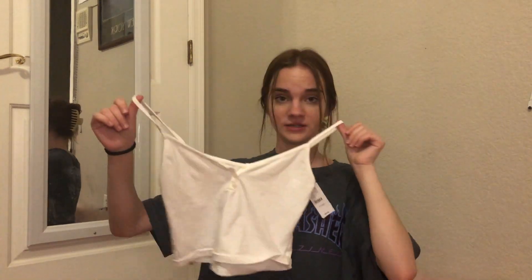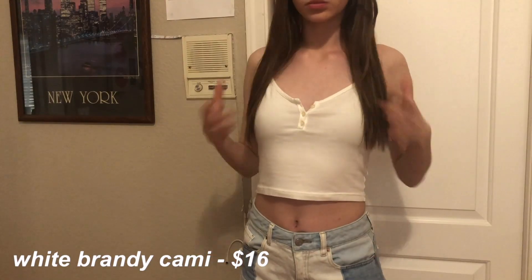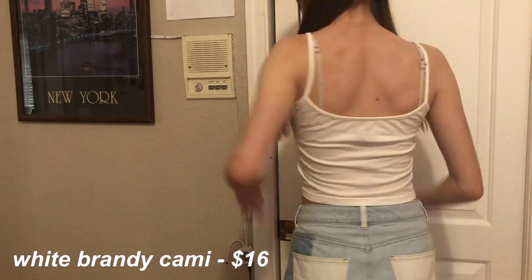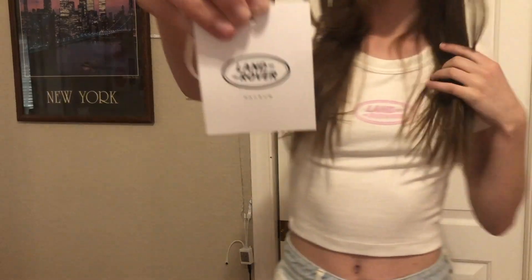Next I got yet another Brandy Melville top — it's white this time and has these really cute button details on the front. This top is so pretty, it's now one of my favorite camis that I own. I'm so excited to wear it and I think it'll go really well with a lot of fits.